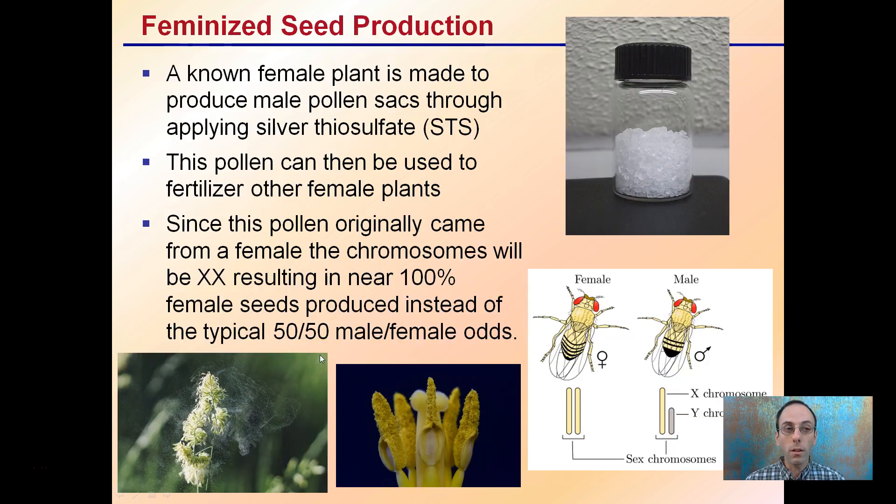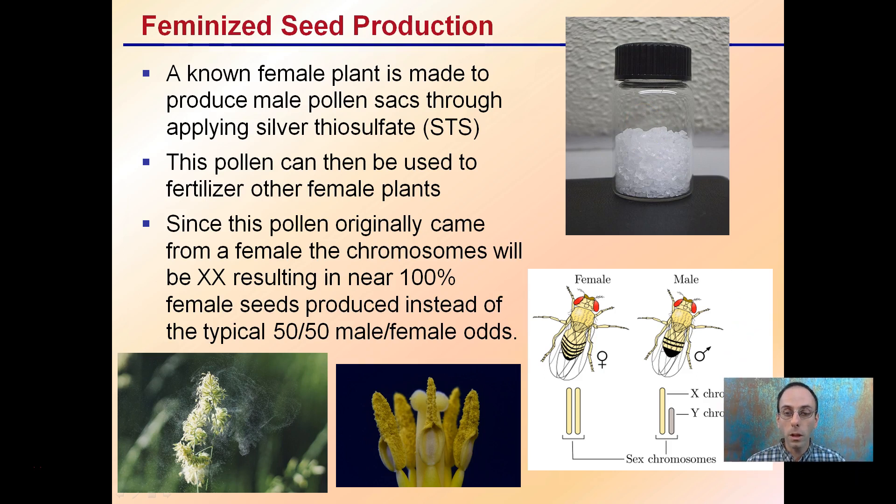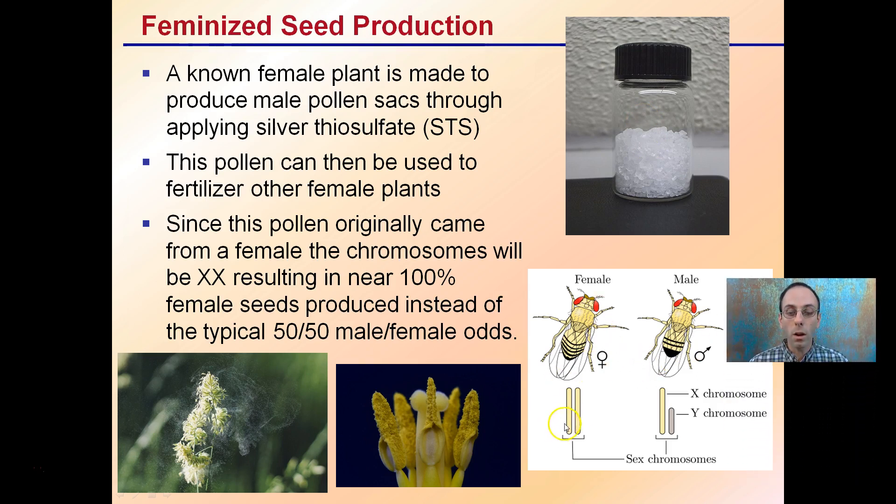The production of this works by taking a known female plant and inducing it to produce male pollen sacs through applying silver thiosulfate — STS for short. This pollen can then be used to fertilize other female plants. Because females have two X chromosomes, and we're inducing male pollen sacs from a female plant, the pollen originally came from a female, so the chromosomes will be XX — resulting in near 100% female seeds produced instead of the regular 50-50 male-to-female odds.